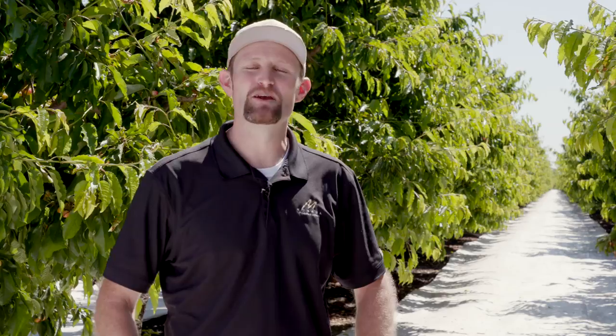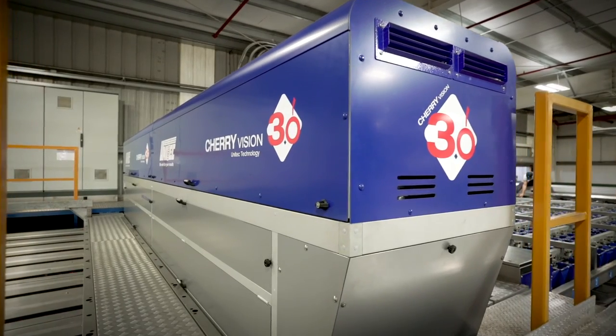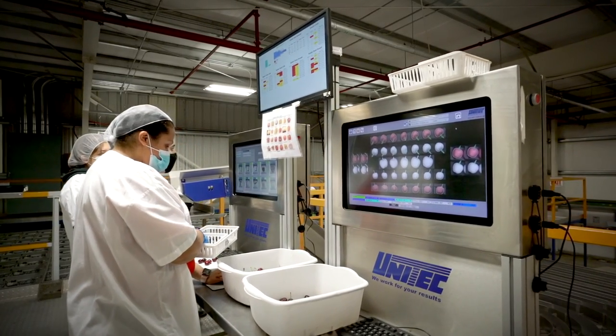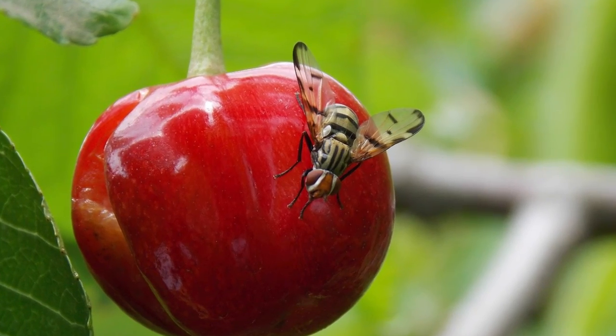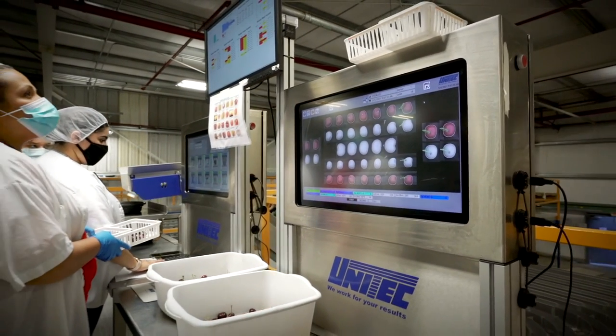After we cool the cherries it's time to sort them. We use a really interesting piece of equipment — we put every cherry onto its own cup and then use cameras to take a lot of pictures of those cherries. We get 36 pictures of every single cherry. We're simply separating dark colored cherries from light ones, big ones from small ones, and most importantly separating good ones from bad ones. Things like bird damage, insect damage, or disease — the cameras analyze each picture and figure out which cherries are the best to eat. Those are the only cherries we put into the box.